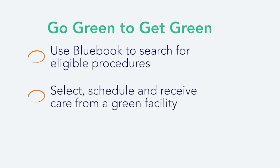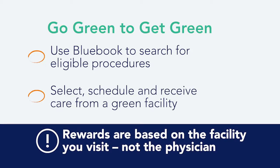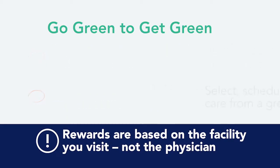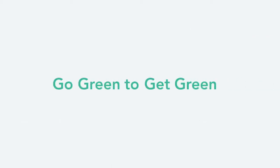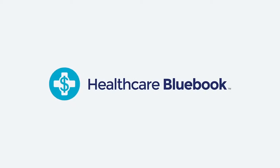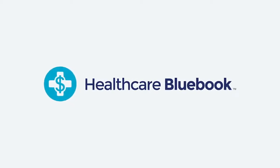Select, schedule, and receive care from a green fair price facility. Once your appointment has been completed and confirmed, you'll receive your reward. That's all there is to it. What are you waiting for? Start shopping! HealthCare BlueBook — your guide to high-quality, affordable health care.